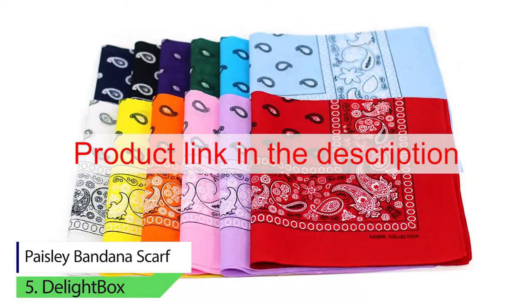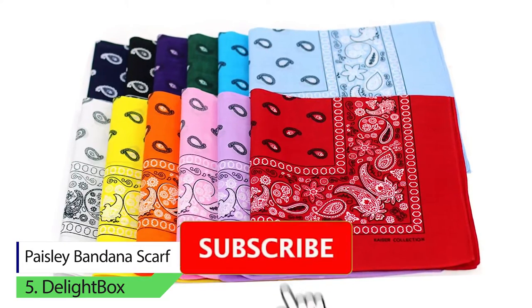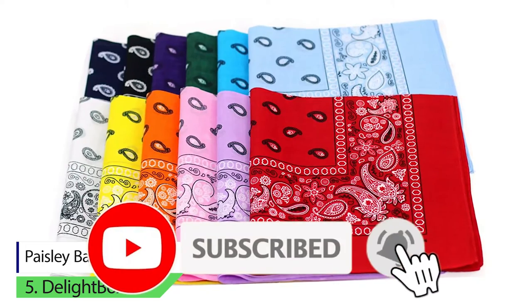To buy a product from Amazon, please click on the link in the description. Thank you for watching the video. Please like, comment, share, and subscribe to our channel.